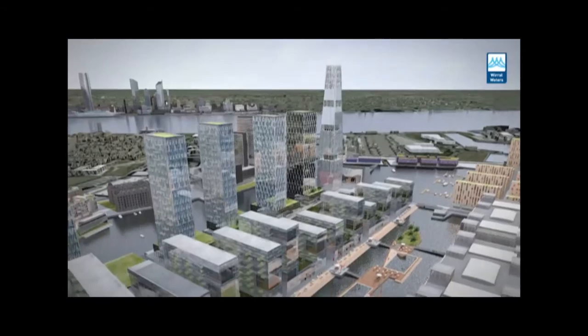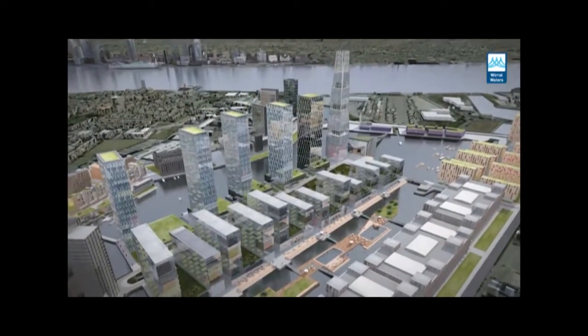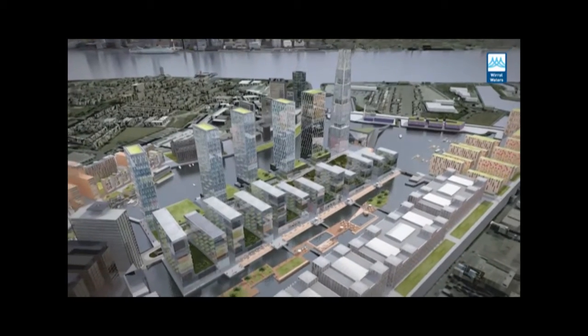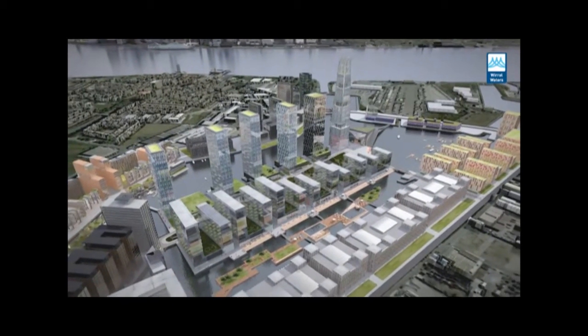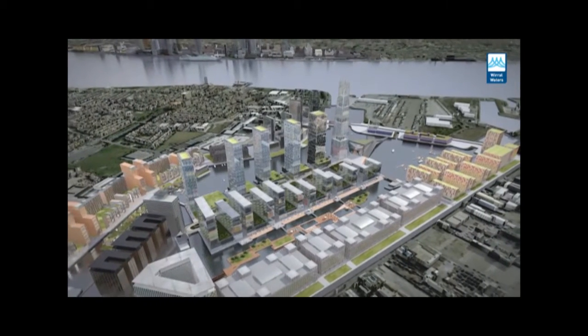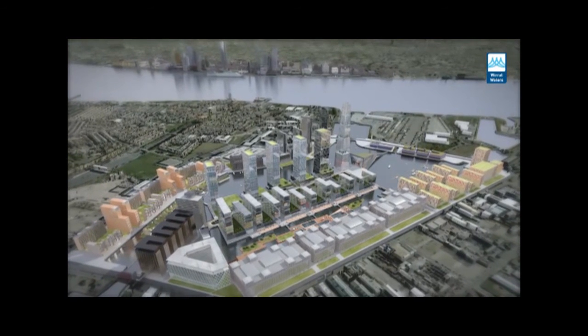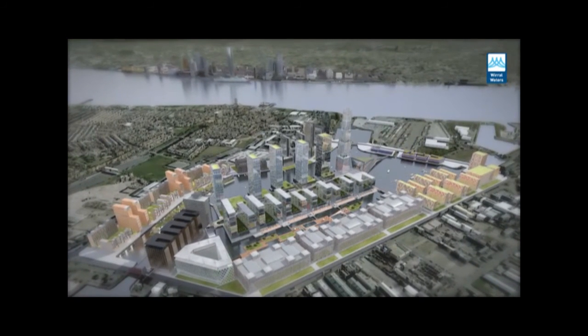The ITC will be built on the Birkenhead East Float, right next to where Peel has already got planning permission for the multi-billion pound Wirral Waters scheme. That'll transform the West Float dock with skyscrapers to rival skylines like Dubai and New York, along with its sister scheme, Liverpool Waters. Peel hope to get planning permission for both Liverpool Waters and the ITC by Christmas.